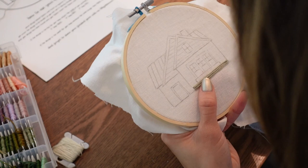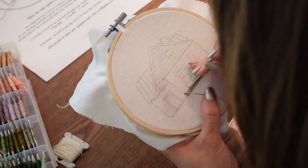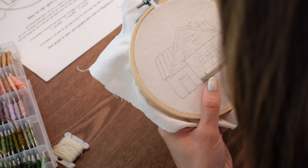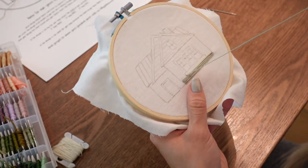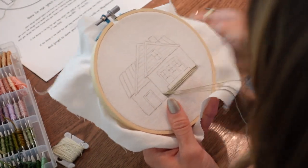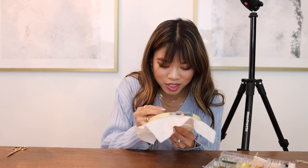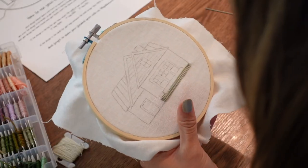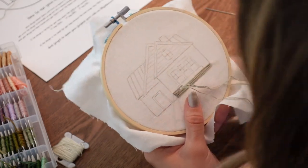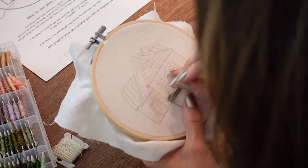Now that we're at this little windowsill slash flower box, you can change it into just a windowsill if you want - the design is flexible however you desire. I thought I would put it in there in case anybody wanted to do a cute little flower window box. Be sure to tag me in your Instagram stories or posts if you end up doing this design. I would love to see your cute houses and see how you guys make this pattern your own.